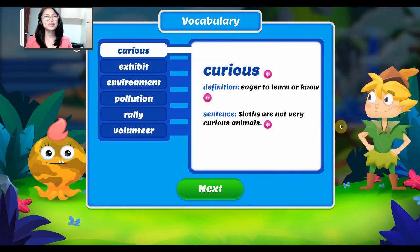Let's check out some vocabulary words first that will help us to better understand our story for today. Our first word is curious. Curious — it means eager to learn or know. Example: sloths are not very curious animals. Again, the word is curious.